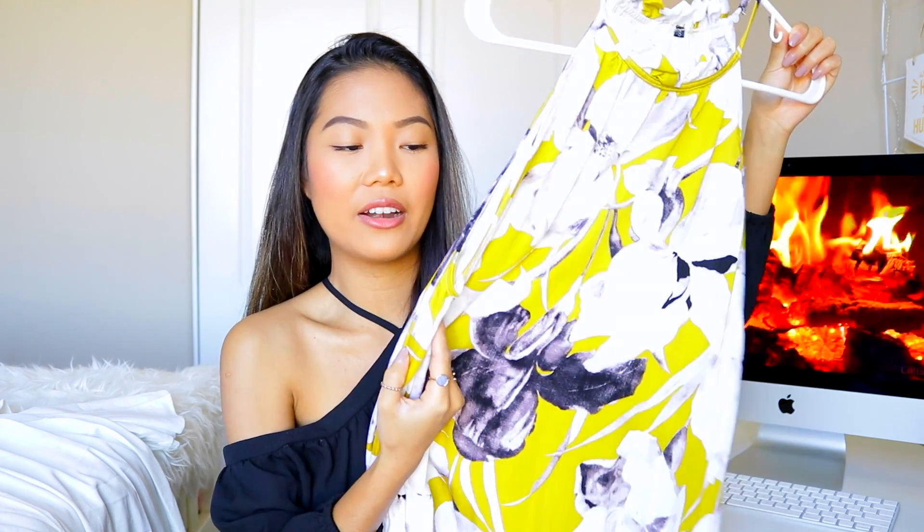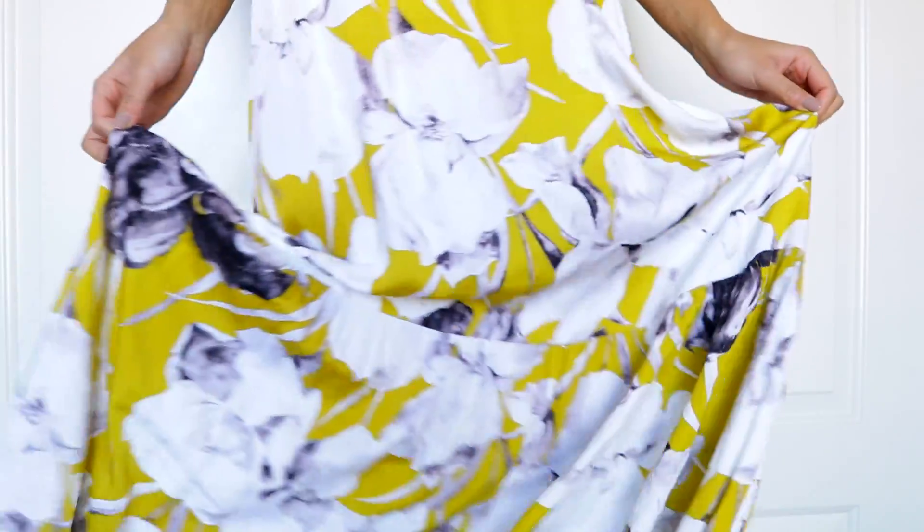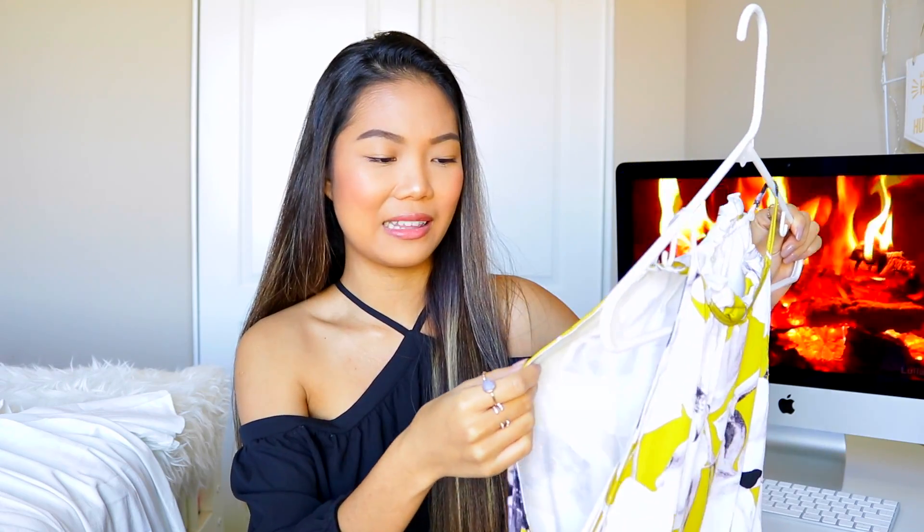Moving on, I'm super excited for this one, especially in the summertime, because this is definitely something I see myself wearing at the beach. This is a long, flowy maxi dress with yellow floral patterns. Yellow is not my favorite color, but when I tried this on it's not like a bright bam yellow — it's kind of a yellow-green slash mustard color. I tried this on and I was like, thank you God. It complements my skin tone. I'm Asian and I feel like I just don't look good in yellow, but this one worked perfectly.